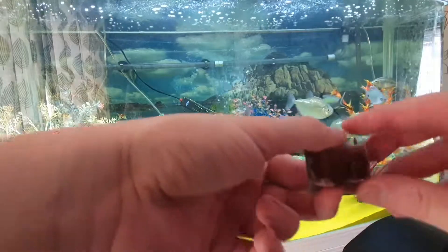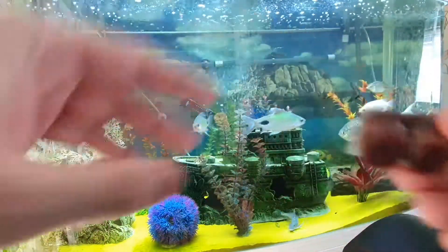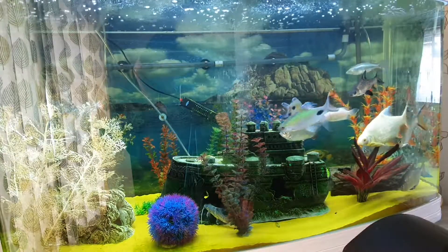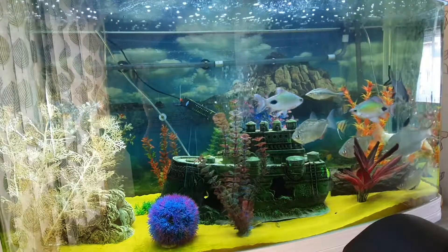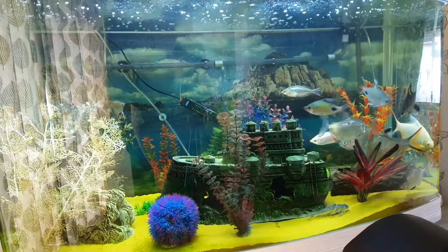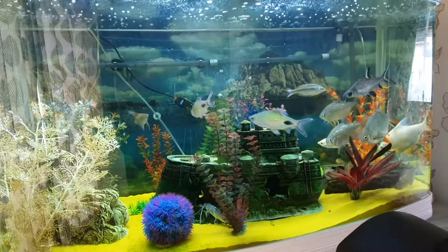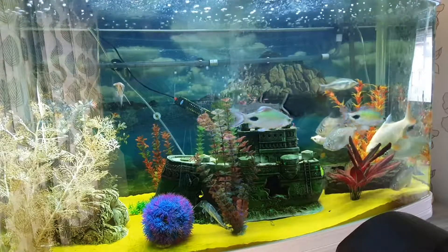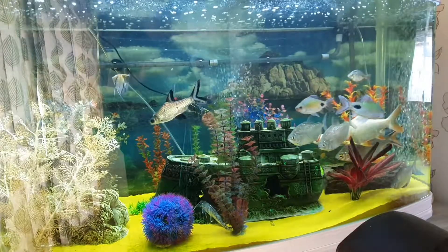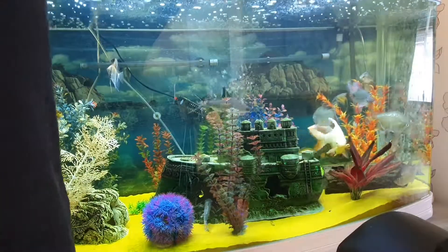If anybody wants to know what bloodworms look like, they look like these. There are two blocks, and what I'm going to do is let them melt a bit because I'm not sure if I want to put them in straight away. I mean, you can put them in straight away but the chances are they're going to disappear really fast. I could probably put one in straight away — just watch these fish, is all I'm going to say.